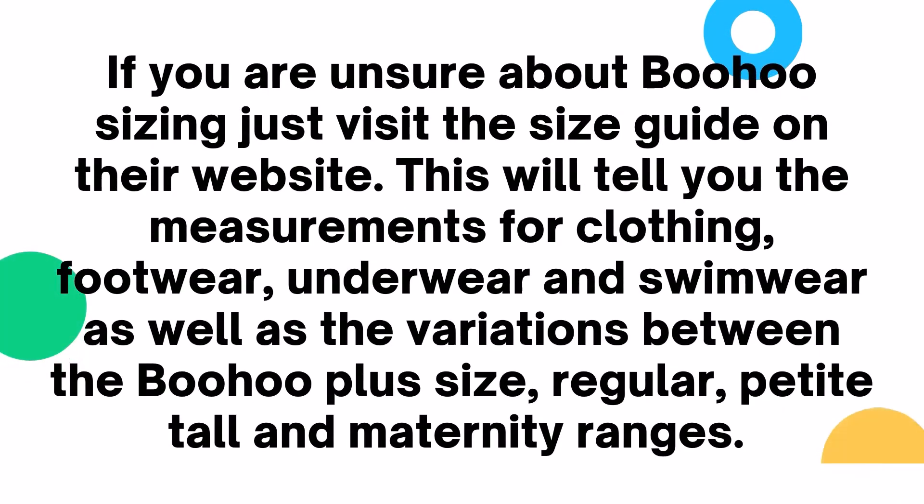If you are unsure about Boohoo sizing, just visit the size guide on their website. This will tell you the measurements for clothing, footwear, underwear and swimwear, as well as the variations between the Boohoo Plus size regular, petite, tall and maternity ranges.